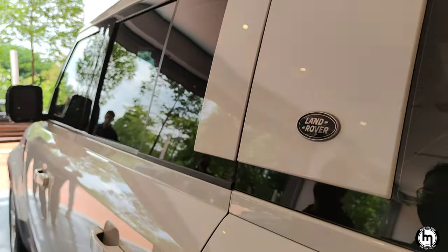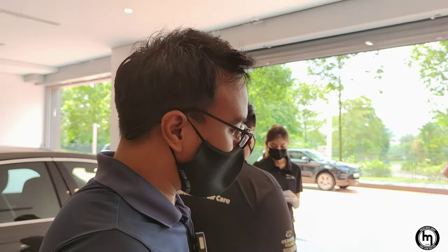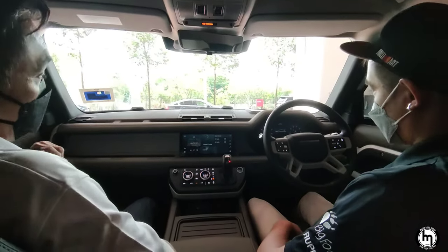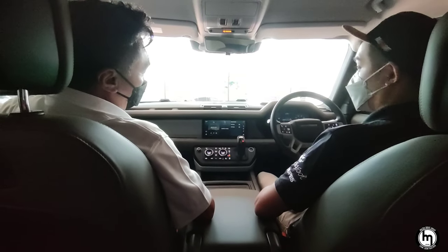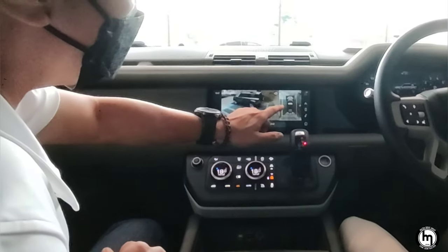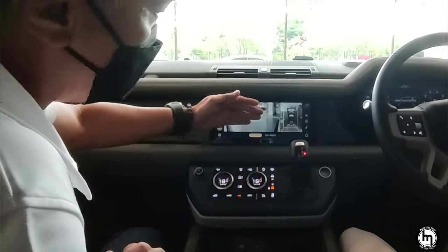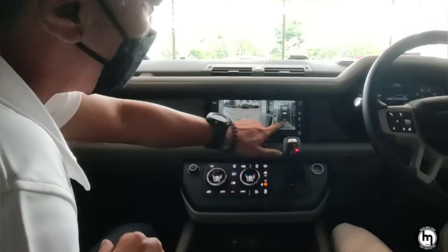We're going to drive now — we still have to sign and let's go. This is petrol, with 300 horsepower and 400 Newton metres of torque. Let's see the front angle — they're showing me the front and the back corner.